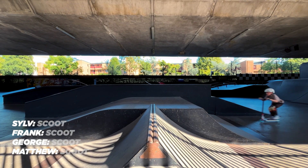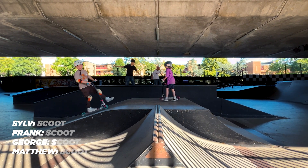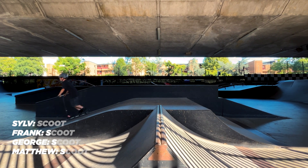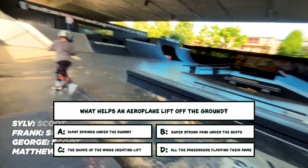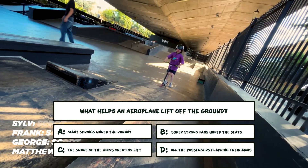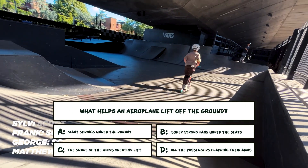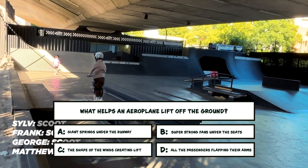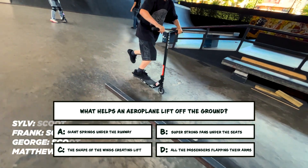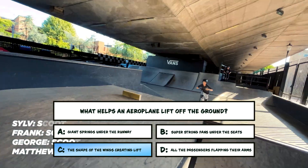Time for the classic game of scoot. You take turns to set a trick, everyone tries to do it — if you mess up, you get a letter. Last one standing wins. Hit me with another quick quiz, Kev — I want a shot at redemption after the jelly countdown trick. Sylve goes big with a grizzly — everyone else takes a letter. Aviators in training — what helps an airplane lift off the ground? A: Giant springs under the runway. B: Super strong fans under the seats. C: The shape of the wings creating lift. D: All the passengers flapping their arms. That manual gets tricky — Sylve floats it, but the others stumble. Next up, George sets the spine. Takes serious courage — or in my case, knee pads and a life coach. I'm gonna have to say C, although it was a tough call with D. What did you put, Shred Squad?